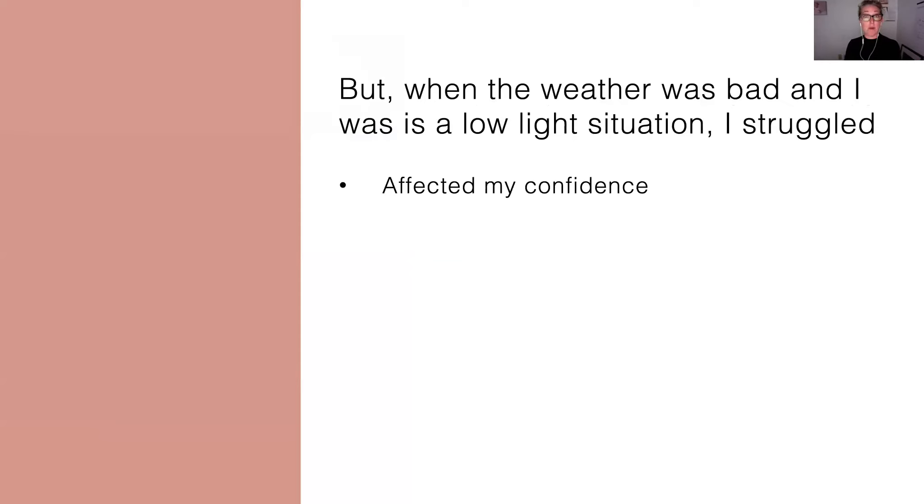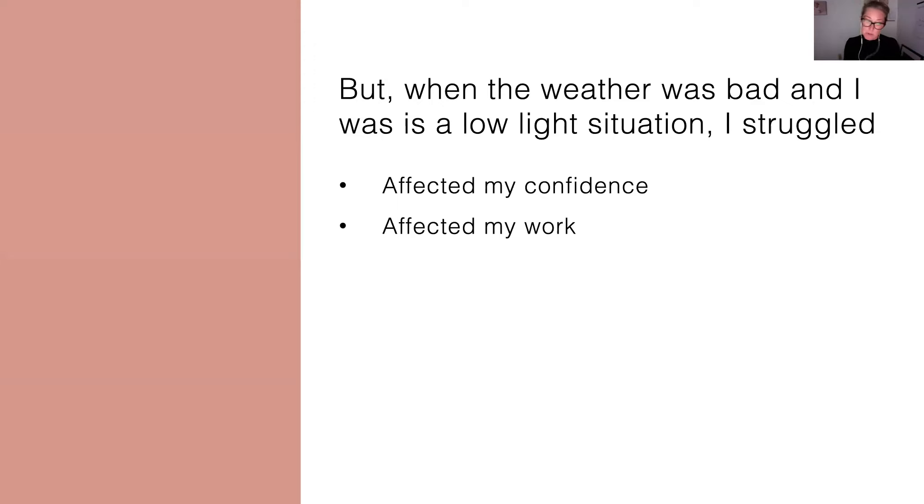That caused a lot of problems. First of all, it affected my confidence. When I had shoots scheduled and I would look at the weather and I knew it was going to be a dark day or raining, I would instantly feel stressed. I would feel worried. I knew that I wasn't going to be able to give my clients that. And that just made me feel bad — kind of made me feel like a fraud. Like I shouldn't be calling myself a professional photographer. It also affected my work because the reality was I couldn't produce photos that looked like that if I didn't have the weather conditions or the lighting conditions to do it. So my work was really, really inconsistent.